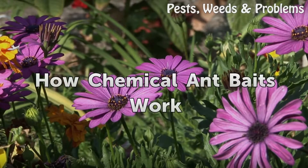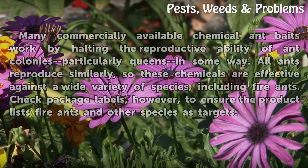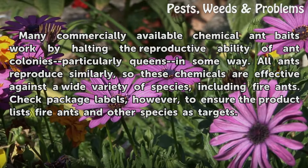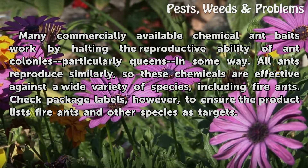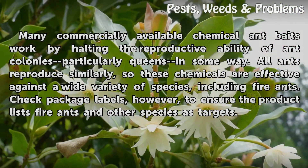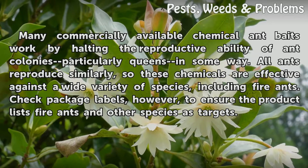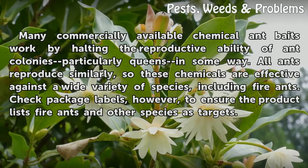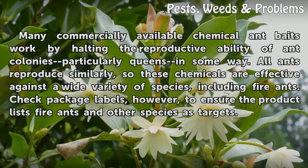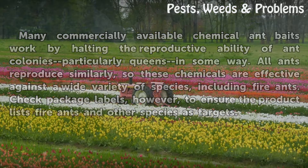How Chemical Ant Baits Work: Many commercially available chemical ant baits work by halting the reproductive ability of ant colonies, particularly queens, in some way. All ants reproduce similarly, so these chemicals are effective against a wide variety of species, including fire ants. Check package labels, however, to ensure the product lists fire ants and other species as targets.